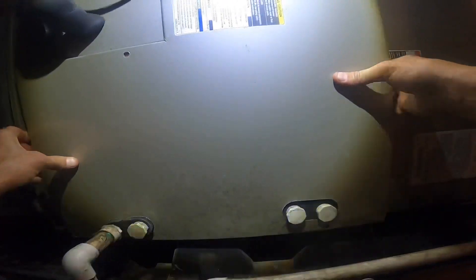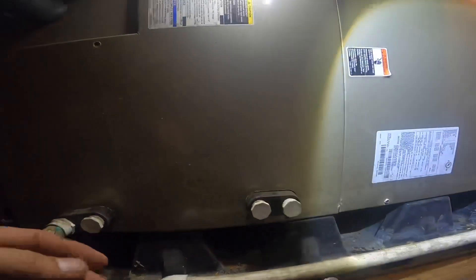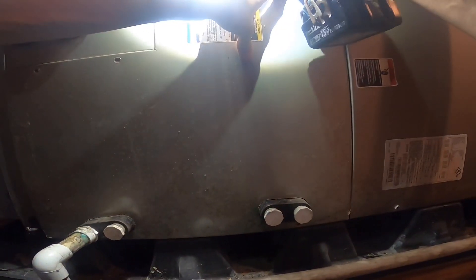We're going to condemn this coil. But I'm also going to look outside, because it looks like it has lost a lot of freon in a short period of time.